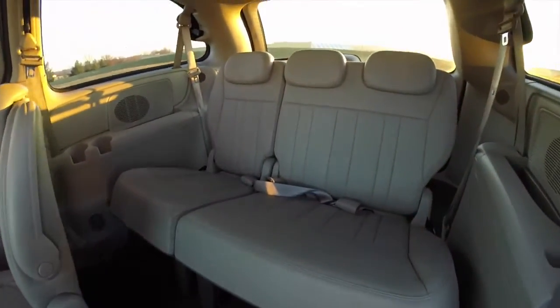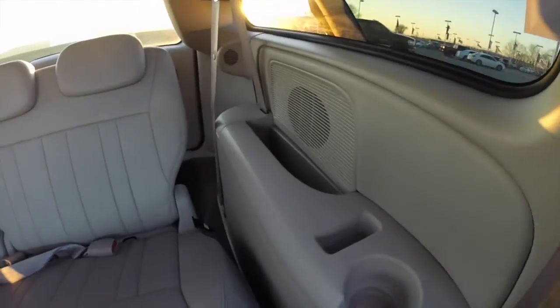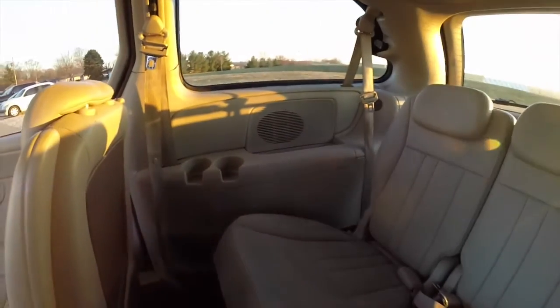Take a look at the third row seat. It seats three across with adjustable head restraints, cup holders, and storage bins on both sides.